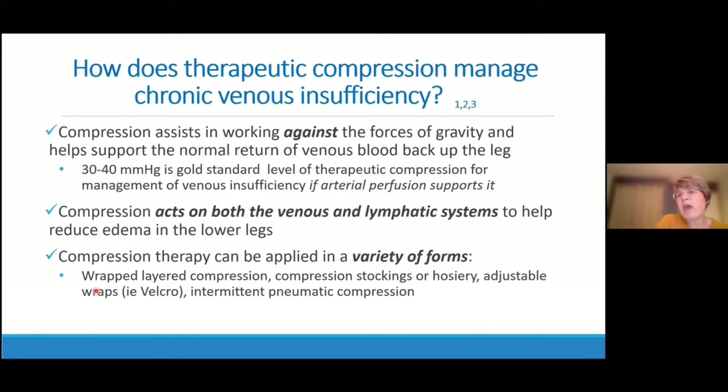Therapeutic compression helps work against the forces of gravity and supports normal venous blood return back up through the leg. 30 to 40 mmHg compression is gold standard for management of venous insufficiency, if arterial perfusion supports this. Compression acts on both the venous and the lymphatic system to help reduce edema in the lower legs, and it comes in a number of forms: wrapped layered compression, compression stockings or hosiery, adjustable Velcro systems, intermittent pneumatic compression, and more temporary forms like tubegrip and edema wear.